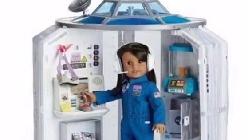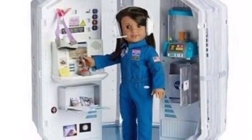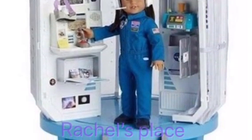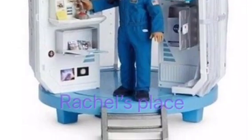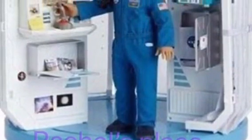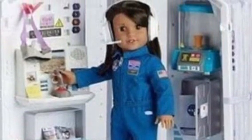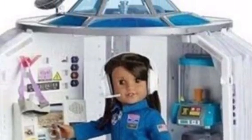I totally saved the best for last. It is this super awesome space pod, which I believe is what it's called. It has a lot of little pieces and accessories inside. And Luciana is wearing a super cute blue jumpsuit, so it looks like she's floating around space in a space pod — however that works, because there's a lot of space in space, you know.